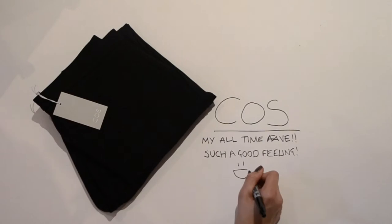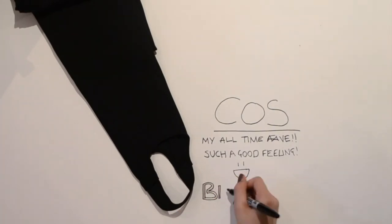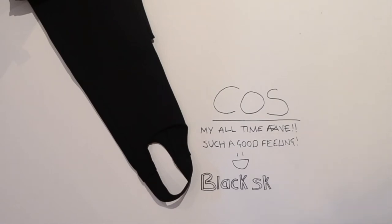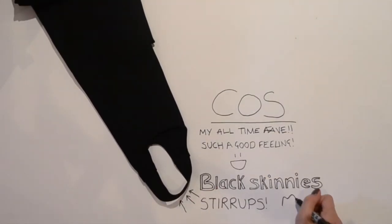These are some black skinny trousers. They're high-waisted with a stirruped ankle — I don't really know how to phrase that — but I love them. They're just black trousers, but the extra detailing of the stirrup makes them a little more interesting and gives them something extra.